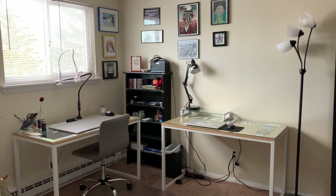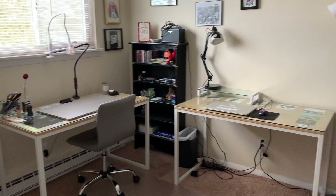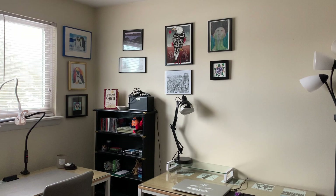This is what you see when you walk into my studio. We've got two desks, one bookshelf in the corner, and a lot of art prints.